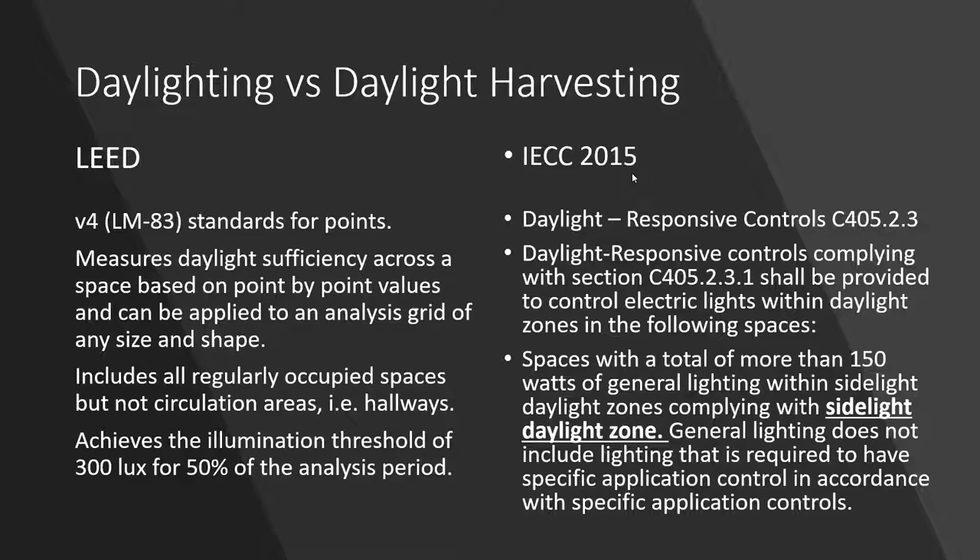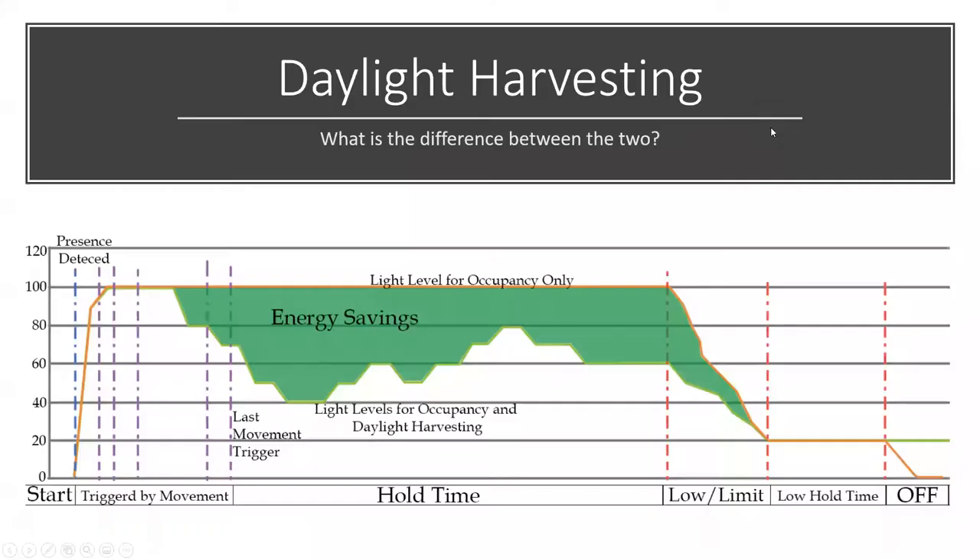This also includes occupancy controls, turning off or dimming lights to a lower threshold until we're absolutely sure there's no one left in the space. This is what constitutes renewable energy for daylighting — the energy savings captured.